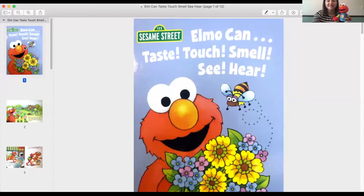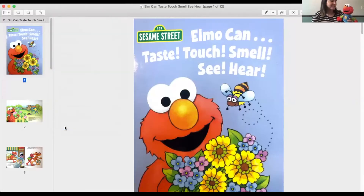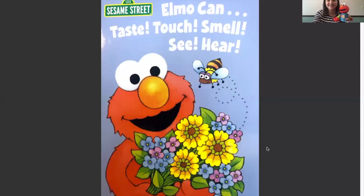So Elmo wrote a very special book about the five senses and he's going to help us read it today. The book is called Elmo Can Taste, Touch, Smell, See, Hear. Elmo, I'm so happy you're here today to share this book.